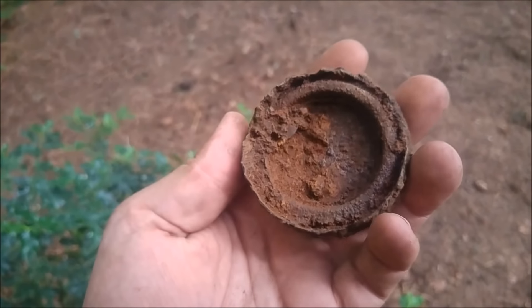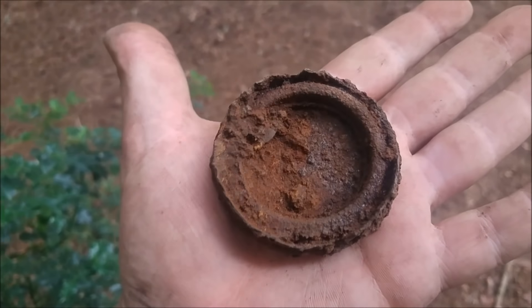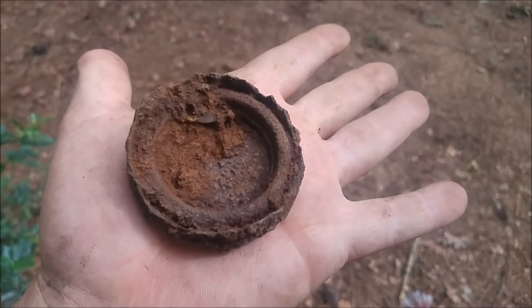I just found this part and we have no clue what it is. It could be part of a US fire starter - I'm just calling it that because I forgot the name. I will check it at home.